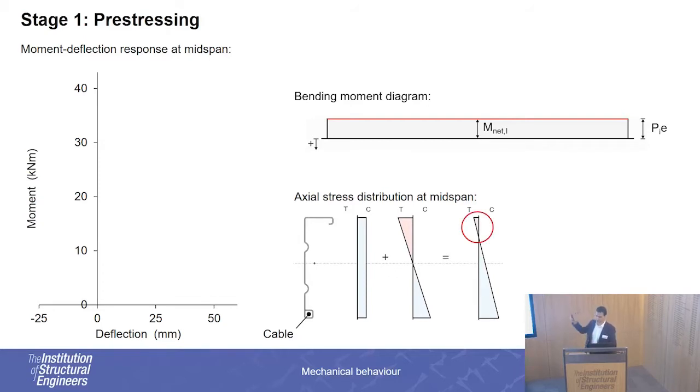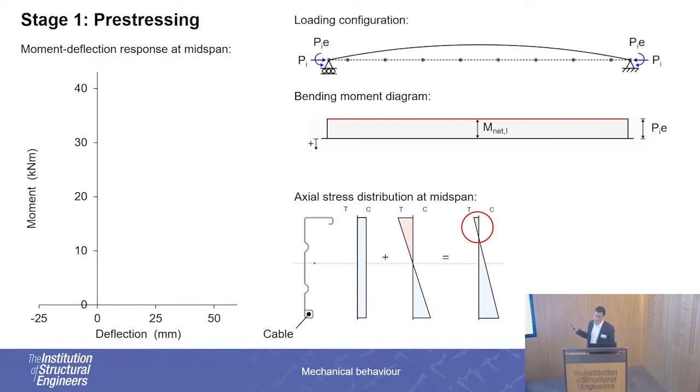It is because of these tensile stresses that we get the increased capacity, because these stresses have to be overcome during the subsequent loading stage. As mentioned, we have a pre-camber along the member, so on our moment-deflection diagram we are located at zero moment with negative deflections at mid-span because of the pre-camber.